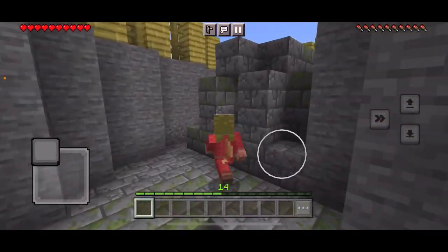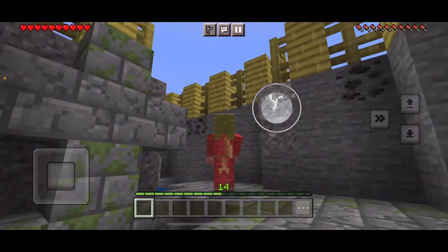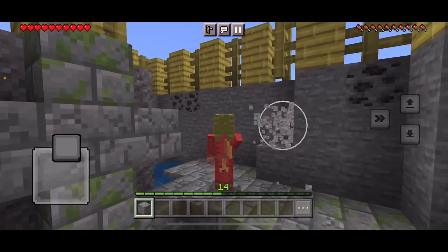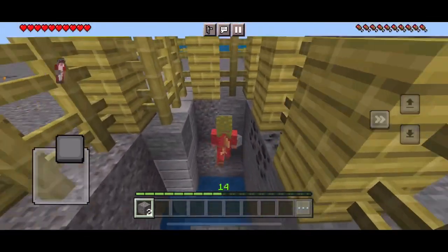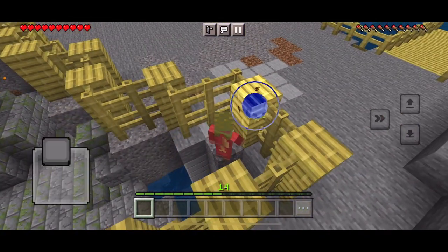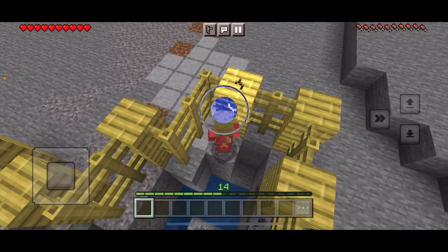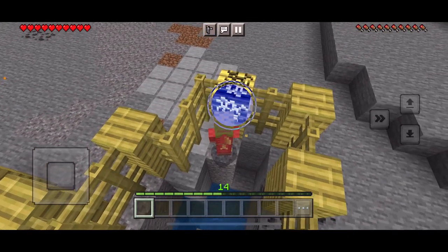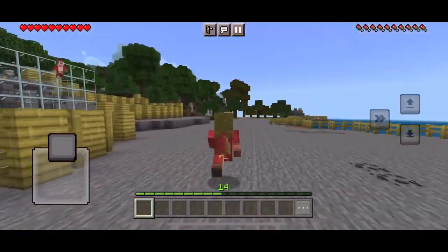We never really made a pathway out of here, but I can just maybe do this. So yeah, that's what we've uncovered.